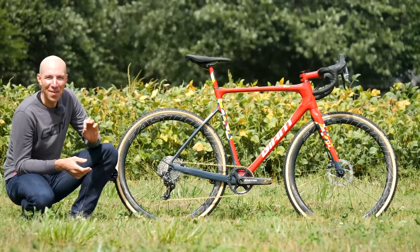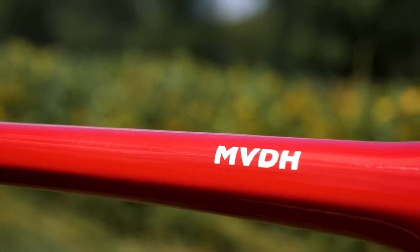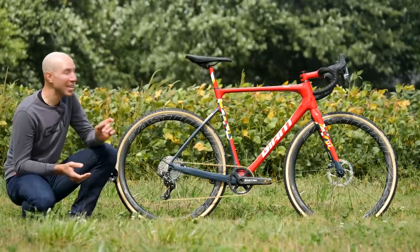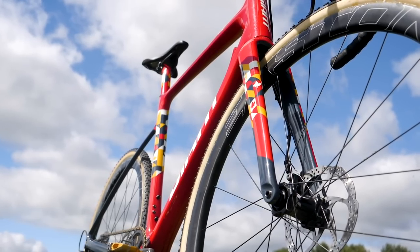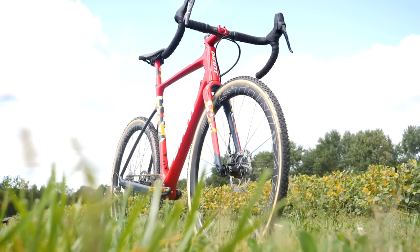I'm here with Michael Vandenham's 2019 Canadian National Champion's custom-painted Giant TCX Advanced Pro cyclocross bike. This bike is unique because it has several different unique insignias that make it really special. This bike is a complete one-off — there are no others available, and this is the only one that Michael has.